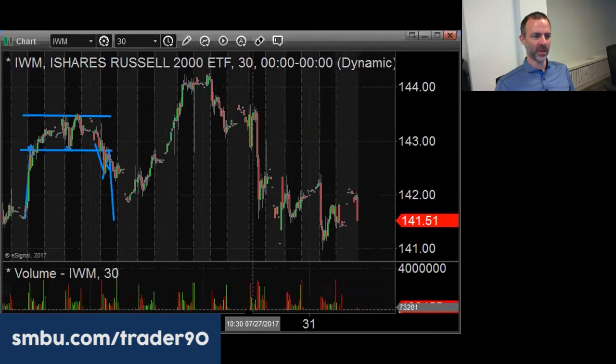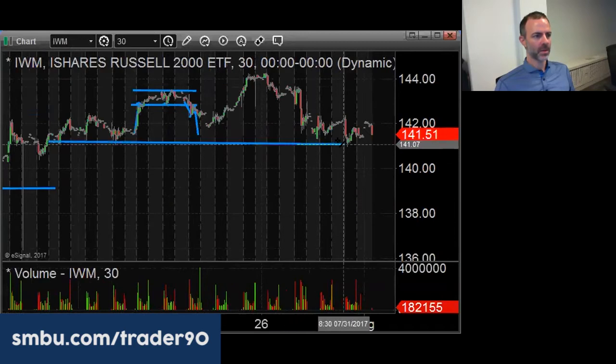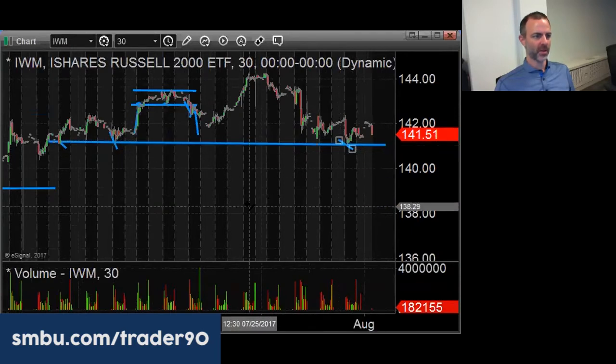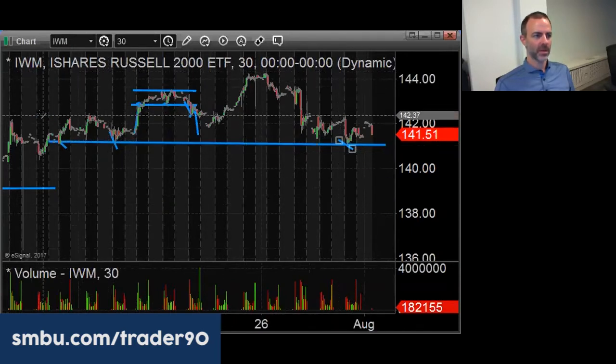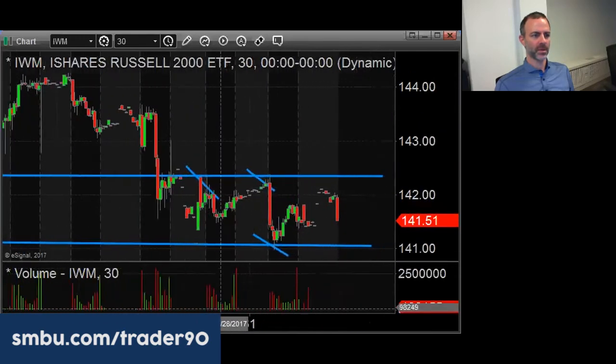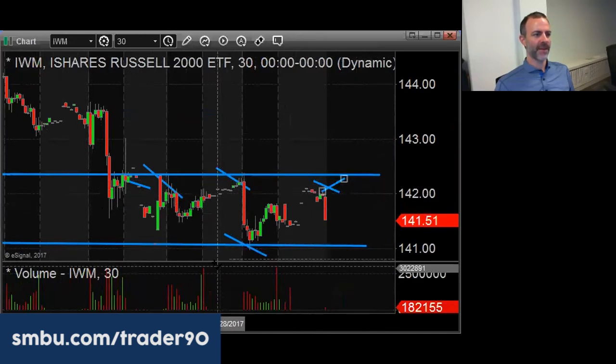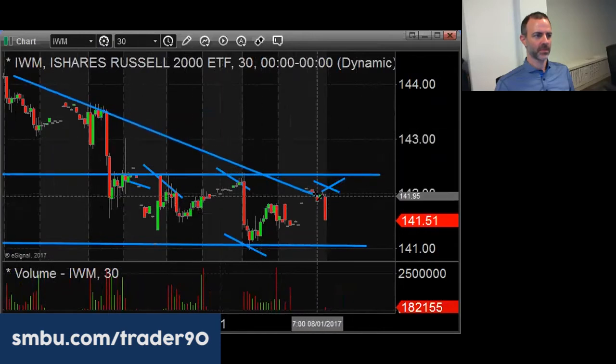IWM also put in the low in the morning. It just touched and bounced a little bit off 141. So 141 is support, 142.40 is resistance. I would definitely be shorting IWM above 142 into that area.